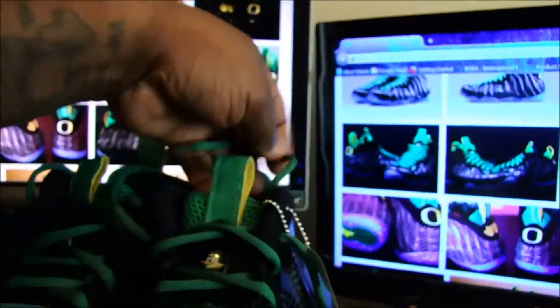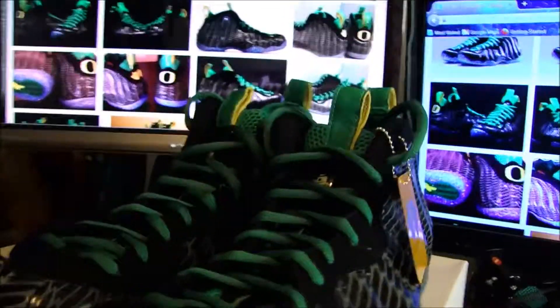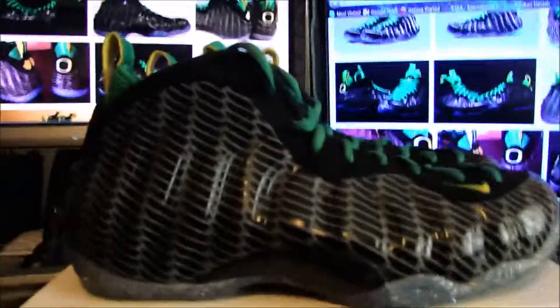These are crazy to me. I don't know if everybody else loves them or wants them, but they were really on my list of things I wanted in my collection. I haven't worn them yet.